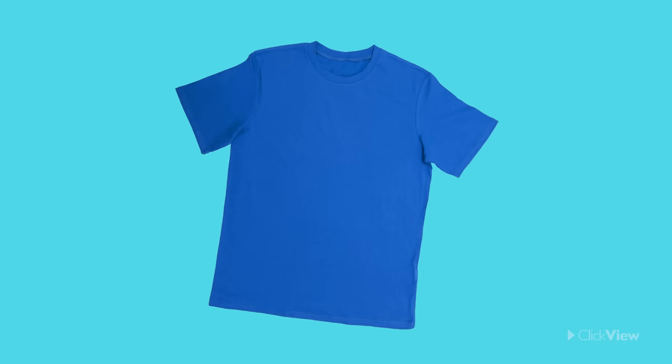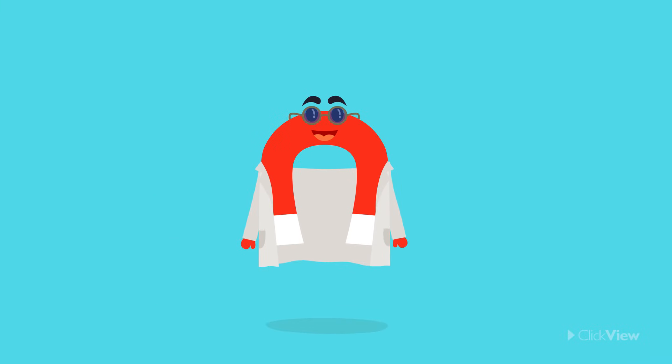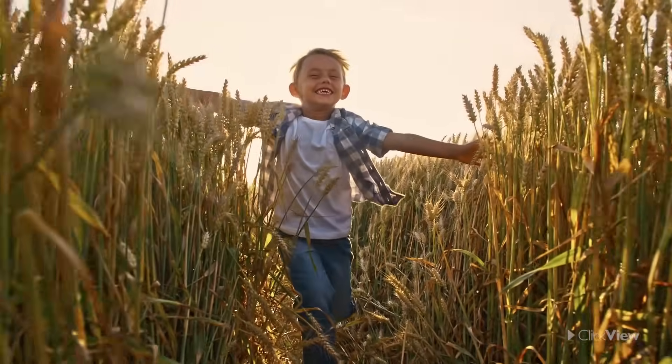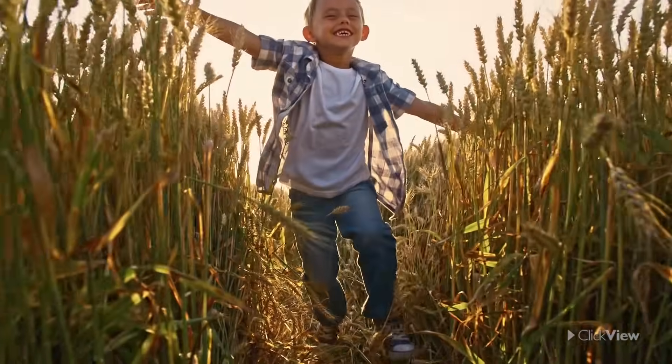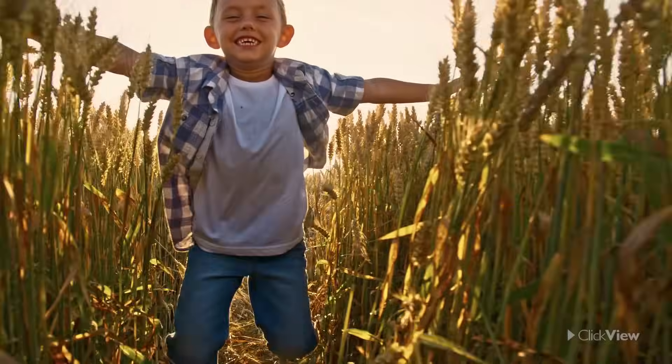What do you think would happen if you wore a t-shirt made from metal? Well, that would just be silly, wouldn't it? You wouldn't even be able to move! Can you now see why we choose certain materials for our clothing? They let us move easily and stay comfortable because they are flexible, and help us keep warm or cool depending on the weather.